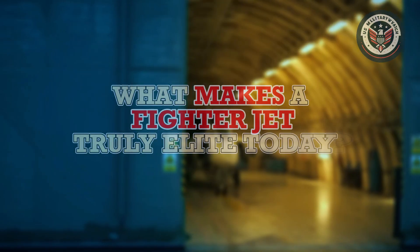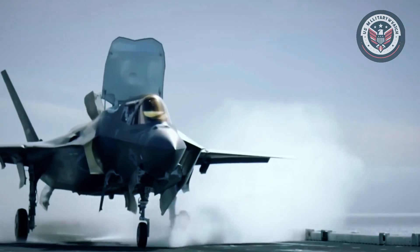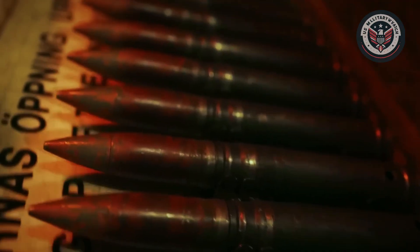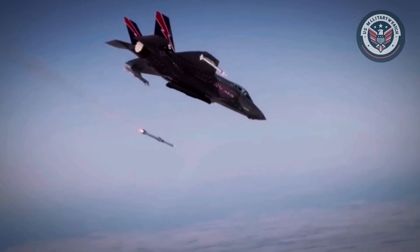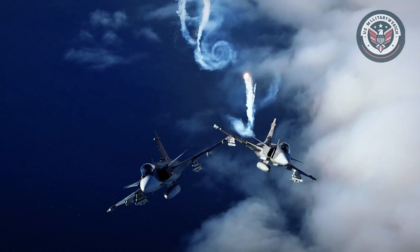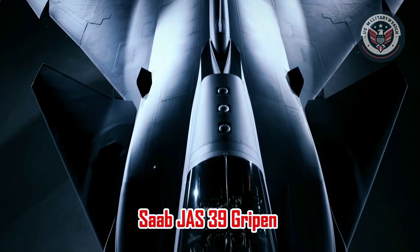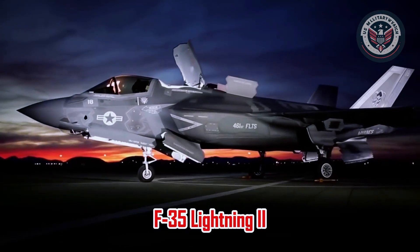What makes a fighter jet truly elite today? Is it raw speed, unmatched maneuverability, radar-evading stealth, or the ability to dominate with advanced sensors and smart weapons? In the evolving world of 21st century aerial warfare, superiority demands a fine-tuned balance of all these traits. And standing as two radically different interpretations of that ideal are Sweden's Saab JAS 39 Gripen and America's Lockheed Martin F-35 Lightning II.